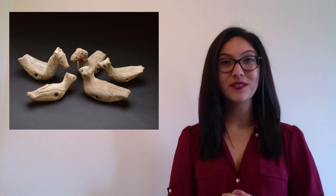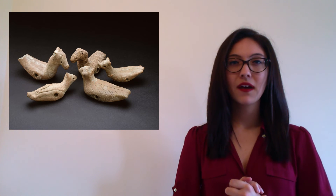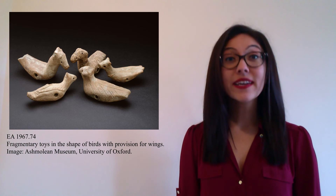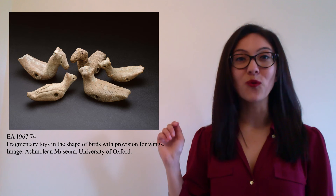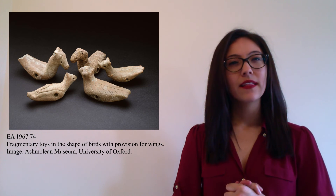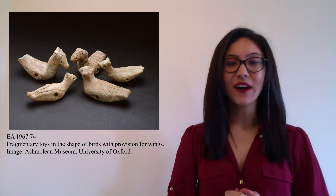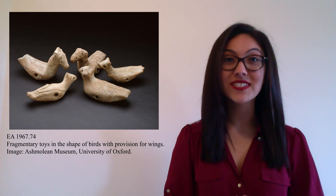Now these objects are actually held in the Ashmolean Museum in Oxford. Can you guess what they could be? Well, they are actually some very early toys. Archaeologists believe that originally they had wheels, which is why we can see the holes at the bottom, and they would probably have been made for young children to play with. Now they weren't made in England — they were made all the way over in Pakistan. And they are very old. In fact, they were probably made around 1,400 years ago.